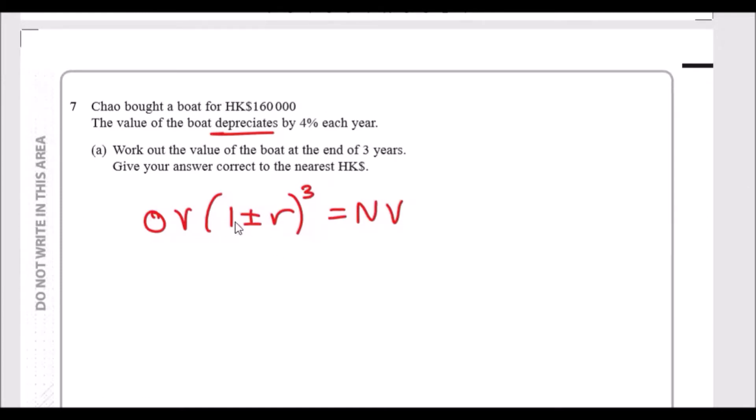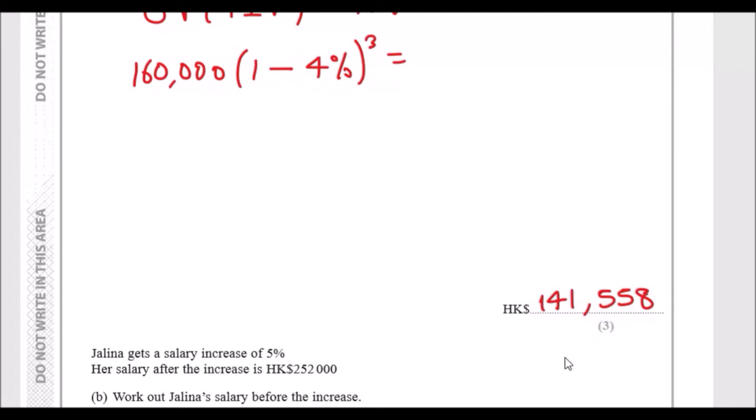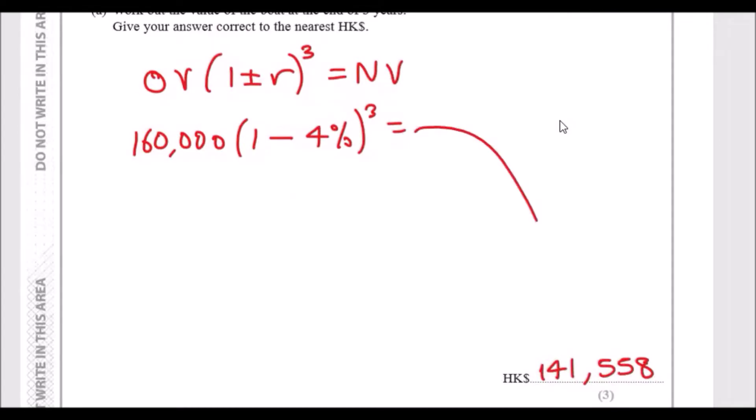Replace what we know: the original value is 160,000, it's decreasing by 4% per year so we use one minus 4%, and we raise it to the power of three. In your calculator, use 0.04 if you don't have a percent button. Plugging this in gives approximately 141,558 Hong Kong dollars. These are essentially giveaway marks.